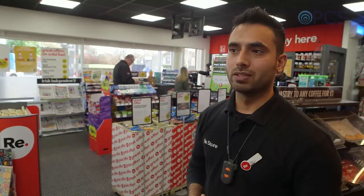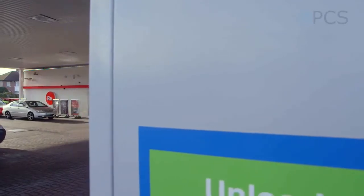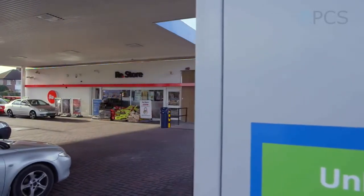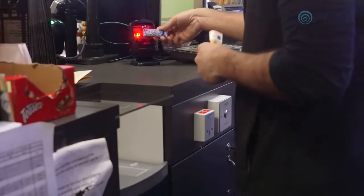My name is Karan Kumar and I am an assistant store manager in Taubas Parkway West. Since I have started using SafePay, I find it very, very convenient, very easy, easy to use.